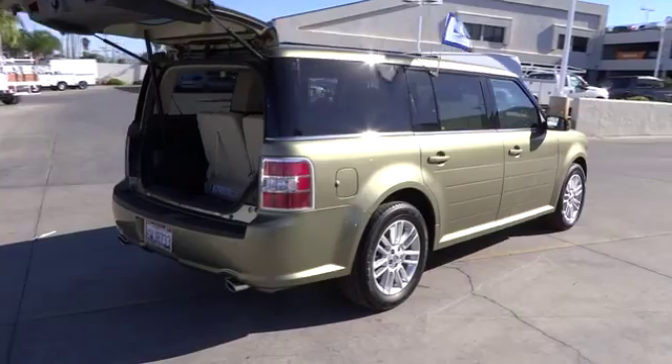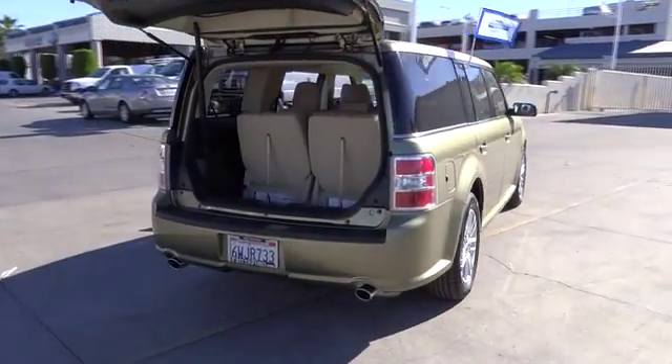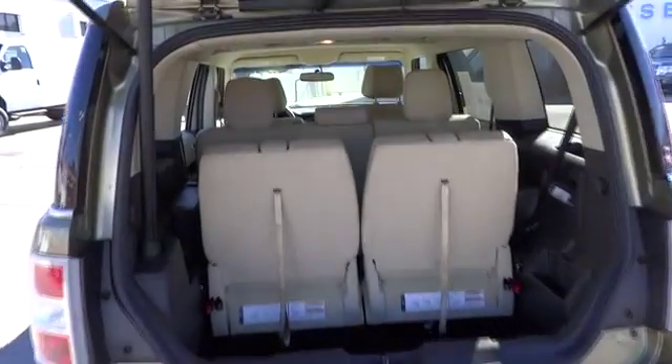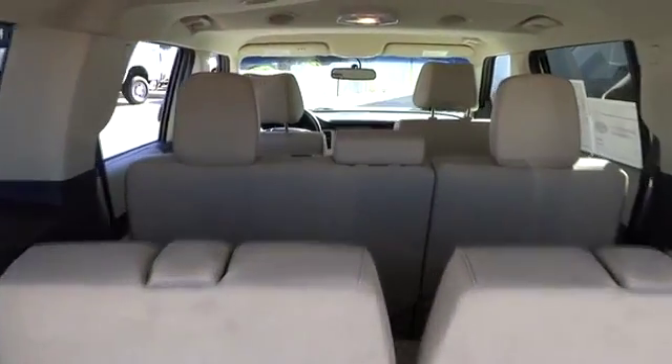Audio controls, heated seats, anti-lock braking system, dual front airbags, alloy wheels, air conditioning, front power steering, auto dimming rear view mirror.